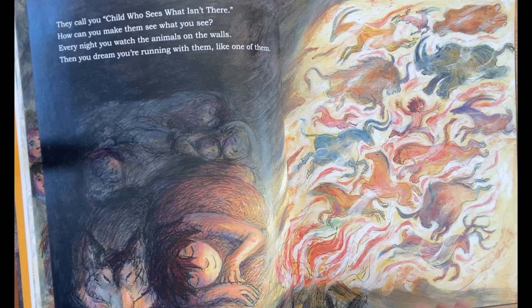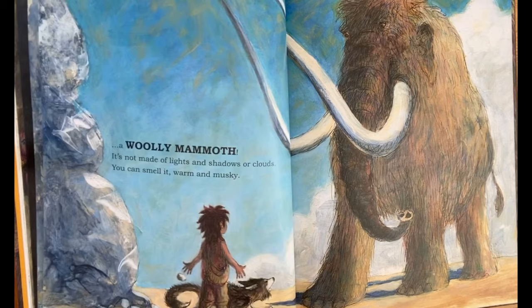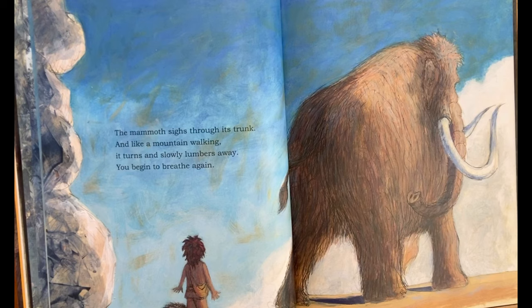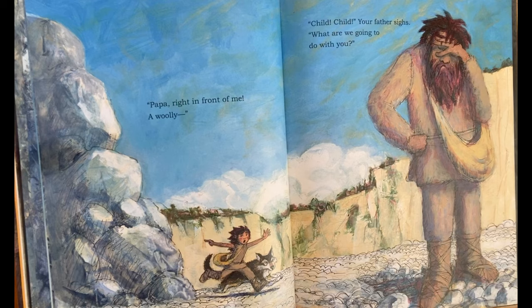One morning you're out with your father, searching for stones. You wander off around a hill of huge boulders. You look up and see, right in front of you, a woolly mammoth. It's not made of lights and shadows or clouds. You can smell it. It's warm and musky. It sniffs you with its trunk and then stands perfectly still. So do you. You're afraid to move. It's like a fur-covered mountain with eyes that look into yours. You look back, and in those eyes you see that being a mammoth might not be so different from being you. The mammoth sighs through its trunk and, like a mountain walking away, it turns and slowly lumbers away. You begin to breathe again. "Papa, right in front of me, a woolly!" "Oh, child, child," your father sighs. "What are we going to do with you?"